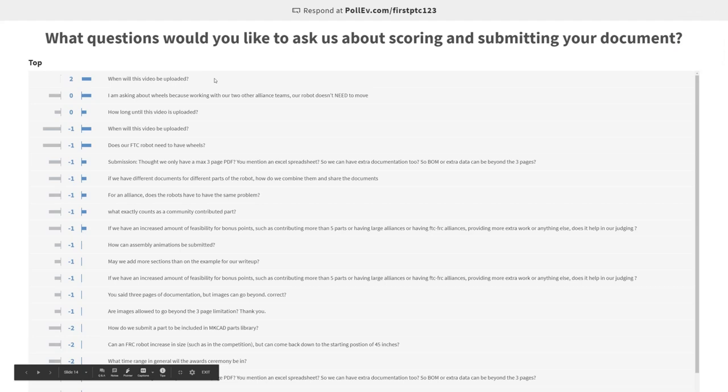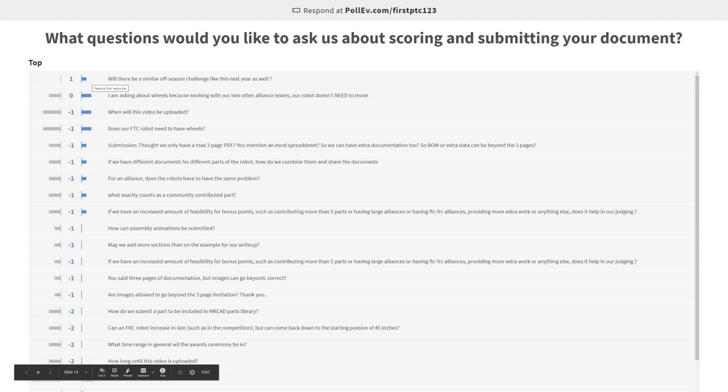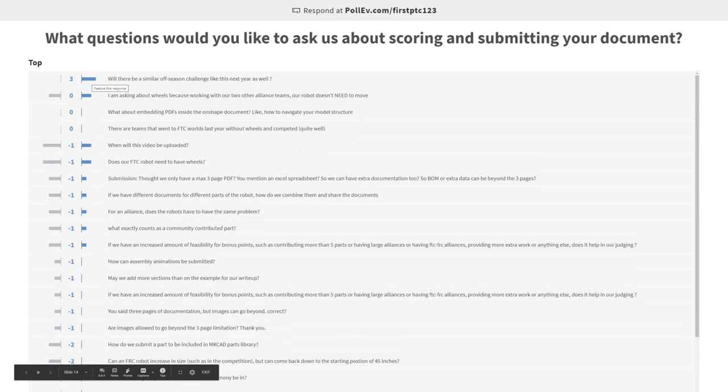When will this video be uploaded? Very, very soon — as soon as we're done here, we'll send it off to get added. We'll let you know. It'll be uploaded onto the webinar page on the rules and guidelines, or you can check our YouTube page. Definitely by the end of the day tomorrow. We do have to send it to someone at PTC to get it uploaded, but I would say by end of day you could definitely see it.